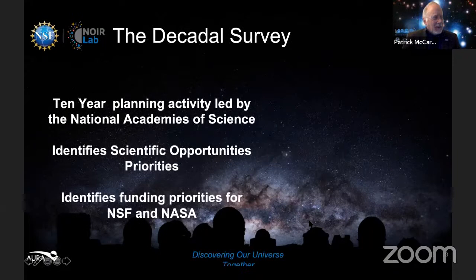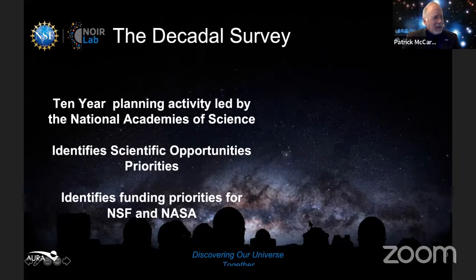So every 10 years, astronomers around the country — and in Canada, Korea, Europe — get together and make a long-range plan. In the U.S., this is led by the National Academy of Sciences, the top scientists in the country. They look at scientific opportunities, figure out which are most important, and derive a list of priorities for investment by the National Science Foundation, NASA, and others — laying out the plan for the coming decade.